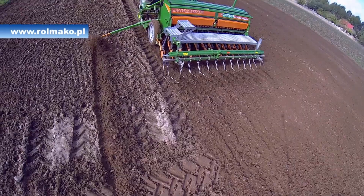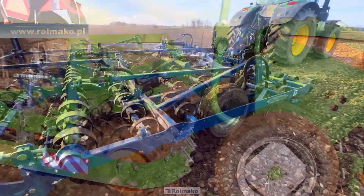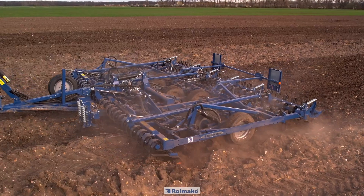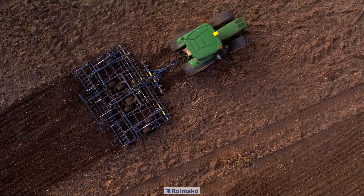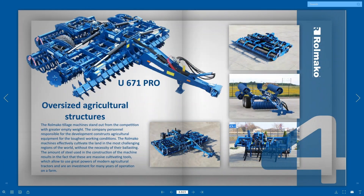In summary, ensuring that the field is properly prepared before sowing is essential for successful plant emergence and a plentiful harvest. Avoid mistakes and provide the right conditions for plants to achieve success. Don't forget to choose the right machines for this task. Go to rollmako.com and get to know the entire range of products that will allow you to perform pre-sowing cultivation in the right way.